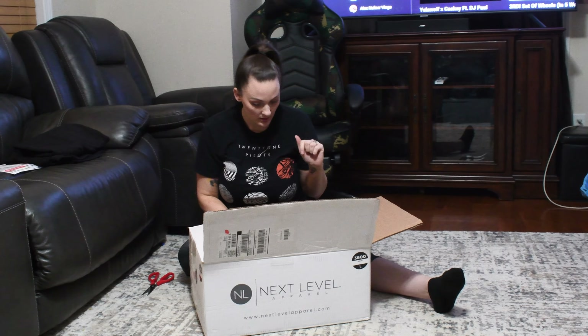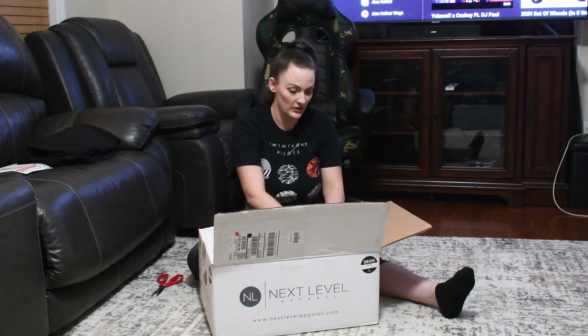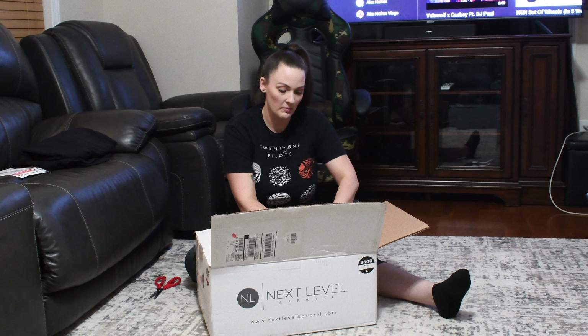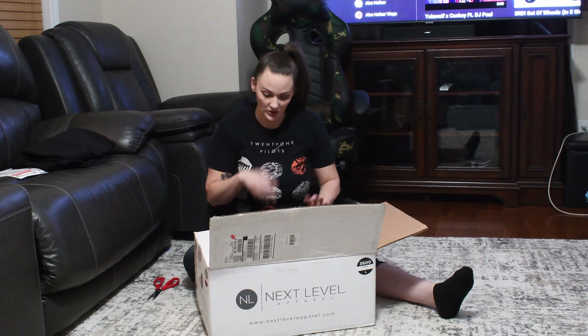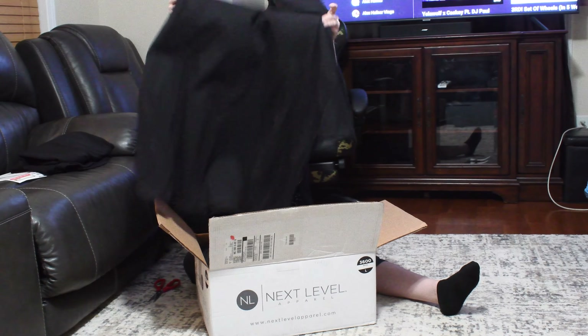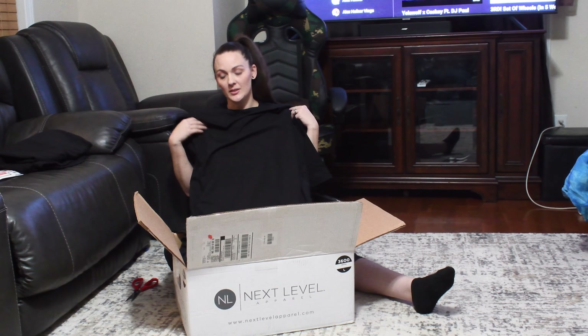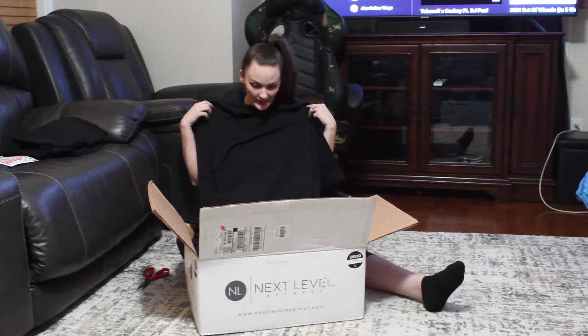Hey, don't just throw those up there — you're gonna have to put them on hangers later, don't want to get them wrinkled. I think this one is going to be my favorite, I already know. Look, isn't this such a nice shirt? It's gonna look really good on me too.